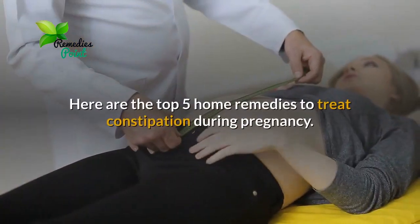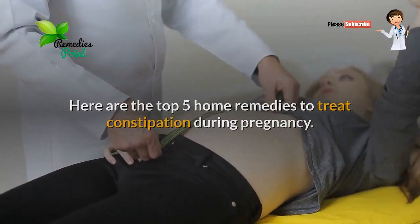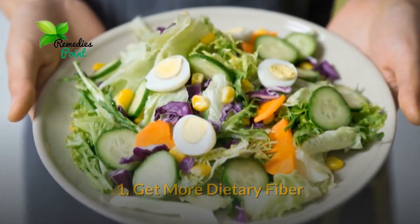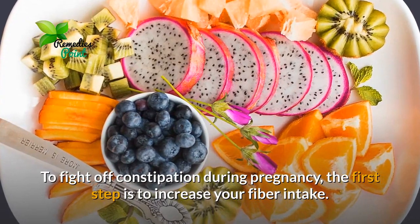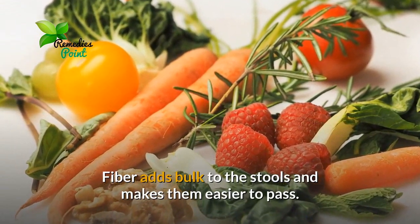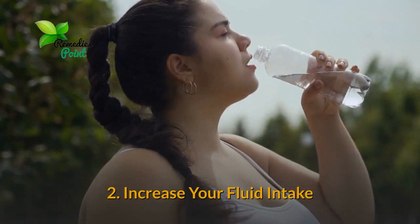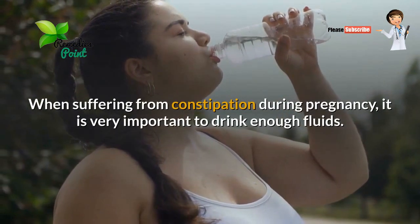Here are the top five home remedies to treat constipation during pregnancy. Number one: get more dietary fiber. To fight off constipation during pregnancy, the first step is to increase your fiber intake. Fiber adds bulk to the stools and makes them easier to pass.